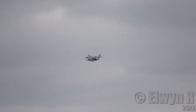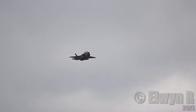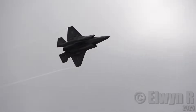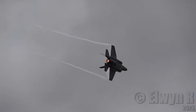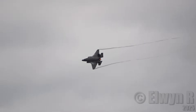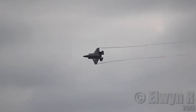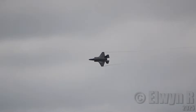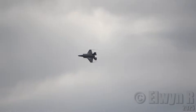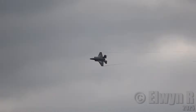This is a deceleration maneuver, bringing the aircraft in to show center.